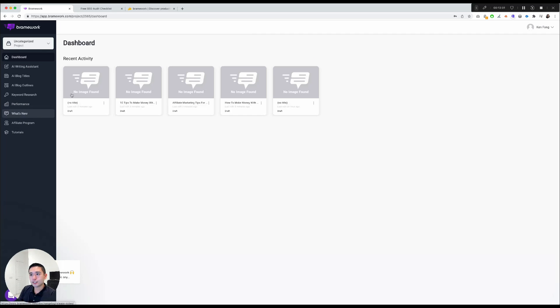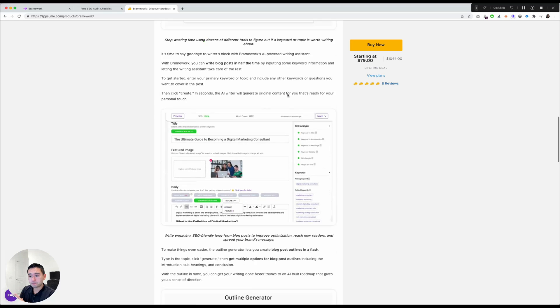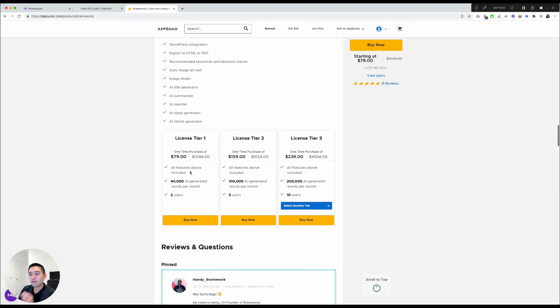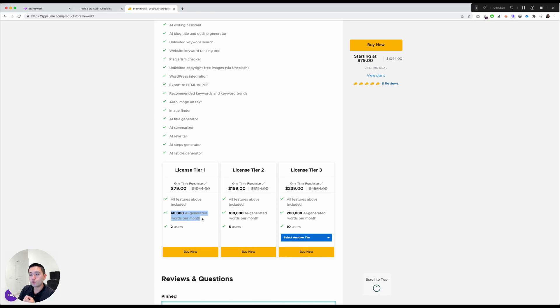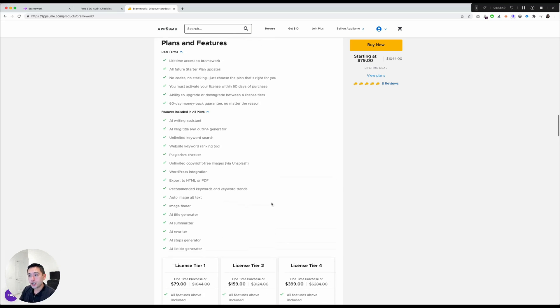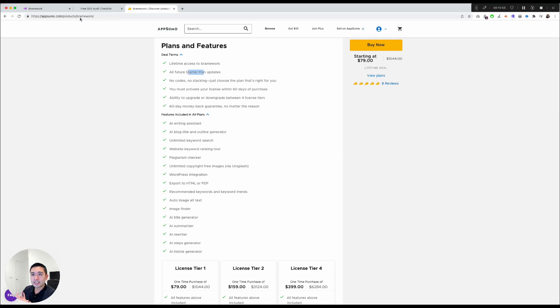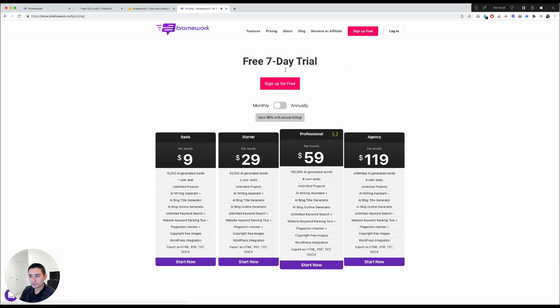Brainwork is running a lifetime deal on AppSumo starting at $79. For $79, you get all features on the starter plan, up to 40,000 AI-generated words per month, and two users. Tier two increases the words per month and user count, and it continues scaling up through tier four, their highest plan with the most usage. I like how each AppSumo tier maps to a Brainwork plan.